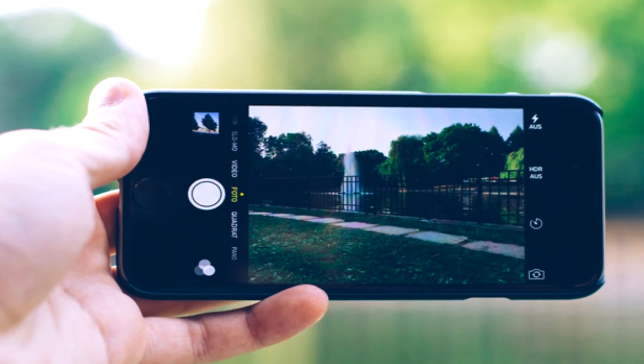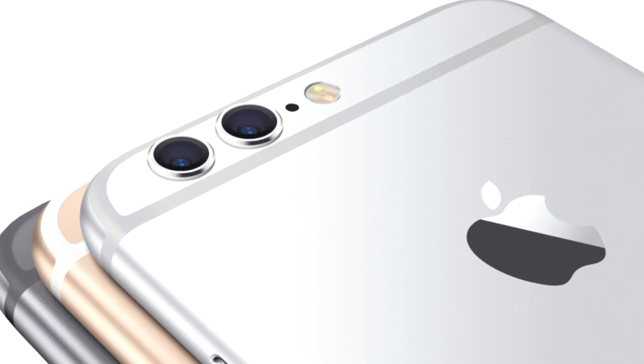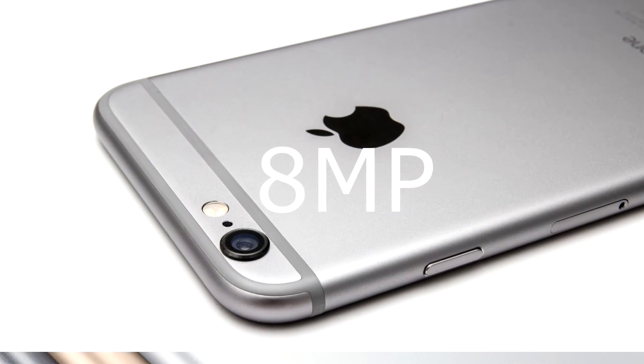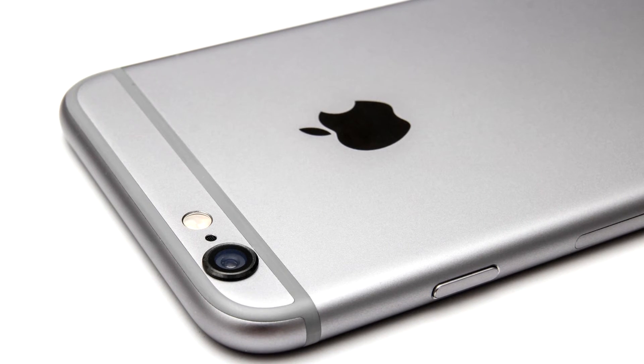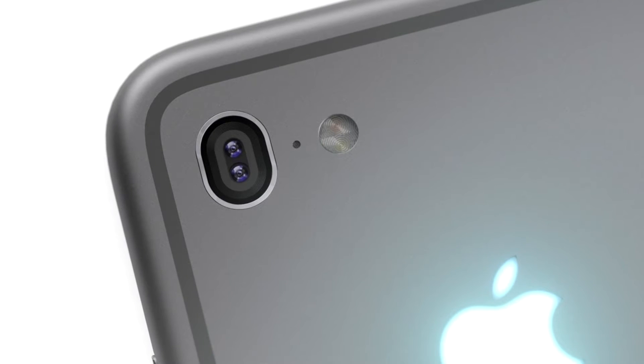More Megapixels: Apple has some big plans for the larger iPhone 7 Plus. It is rumored to feature a 16-megapixel rear camera along with an 8-megapixel front camera. The iPhone 7, on the other hand, is expected to feature a 12-megapixel rear camera along with a 5-megapixel front shooter.